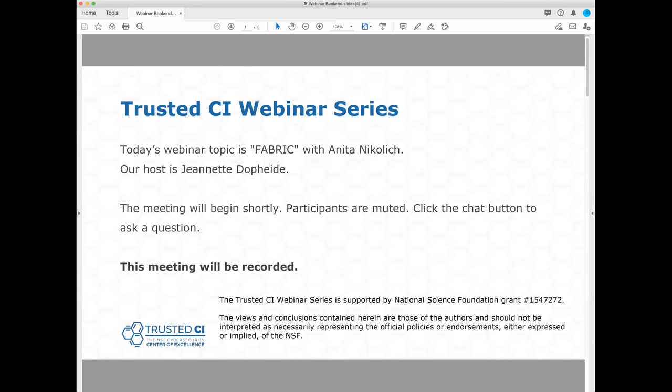Good morning everyone, and welcome to the Trusted CI webinar for February 24th, 2020. I'm your host, Jeanette Dopp-Heidi. Trusted CI is the NSF Cybersecurity Center of Excellence, and these webinars are part of its mission to deliver high-quality, actionable guidance regarding cybersecurity to the NSF community. More information about Trusted CI can be found at trustedci.org.